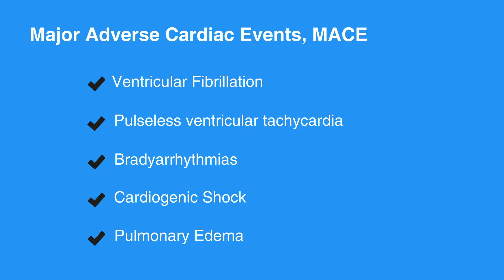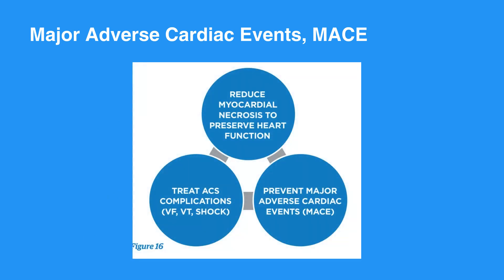EMS should have the capacity to perform ECGs on the scene and on the way to the hospital. The receiving hospital should be made aware of possible ACS, especially ST-elevation myocardial infarction, or STEMI, and non-ST-elevation myocardial infarction, or NSTEMI. Refer to figure 16 in your corresponding ACLS manual for a brief summary of goals of ACS treatment.